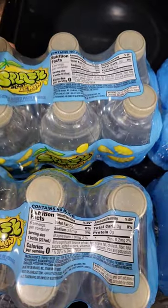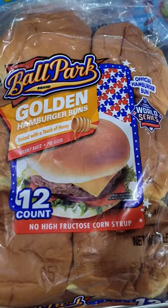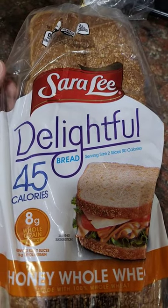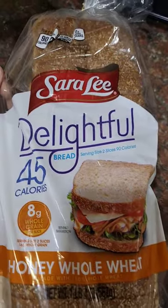You get six in each. I picked up 12 count of the Ballpark Hamburger Buns right here — I can break those down. I picked up some Sara Lee Delightful. This has 45 calories. This is honey whole wheat bread right here.